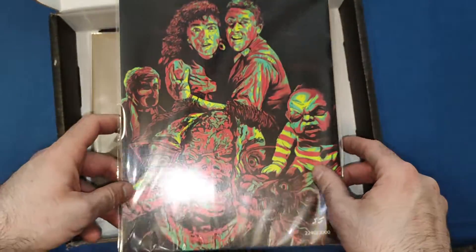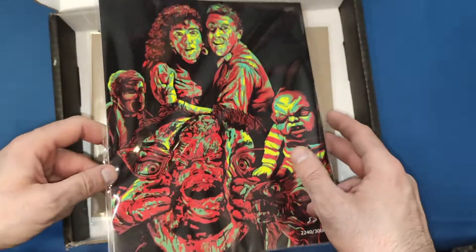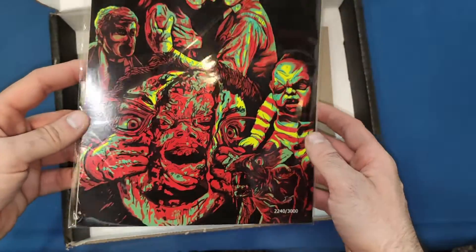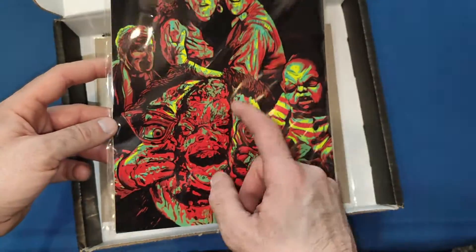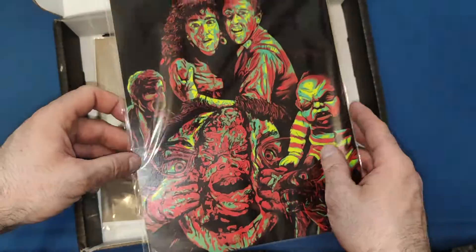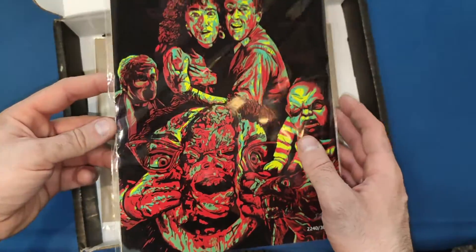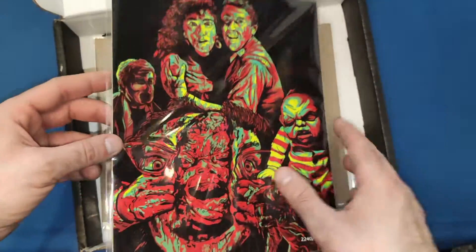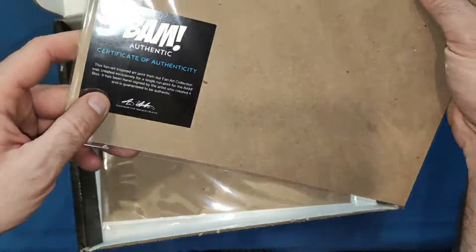Now we have the two autographs. First is the art print, and we got a Brain Dead — or Dead Alive — one, the Peter Jackson movie. It is an absolutely stunning piece of art. You've got the main characters, the little baby, and then the mother. If you haven't seen this movie, watch it — it's funny and gory. It's one of the goriest movies, especially the end when he attacks loads of zombies with a big lawnmower and chops them all up. Very good movie indeed. I will credit the artist when I find out who it is.